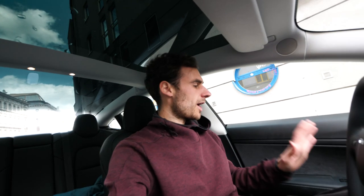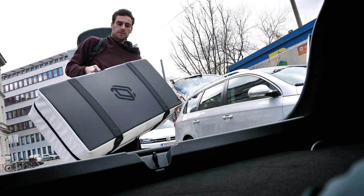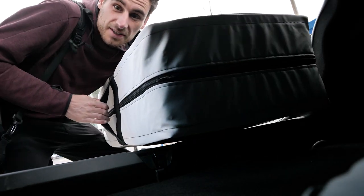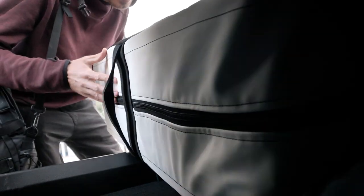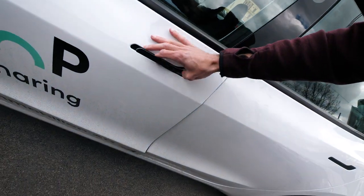Wow, this is actually a brand new Model 3. The smell of a new car. This is my bed. Alright, let the adventure begin. I need to get used to those door handles like this. Well, this is going to be my camper van for the night. Let's see if I actually will fit in here.